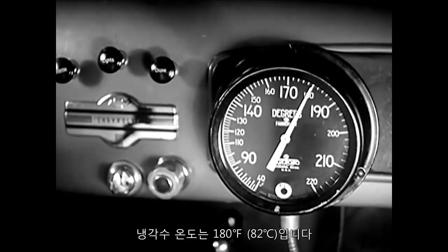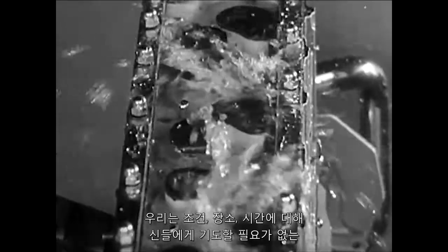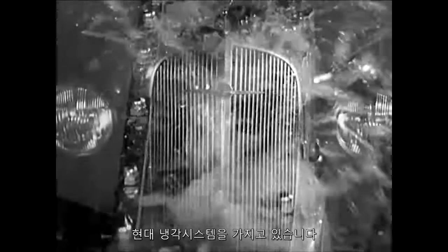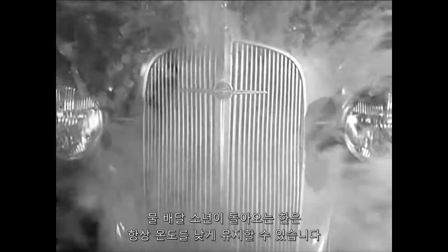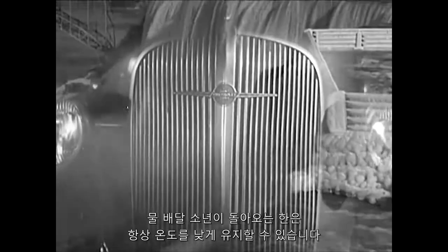It's 180 degrees, and we have a modern cooling system that doesn't have to ask odds of any condition anywhere, anytime. It can always keep cool, so long as the water boy comes around.